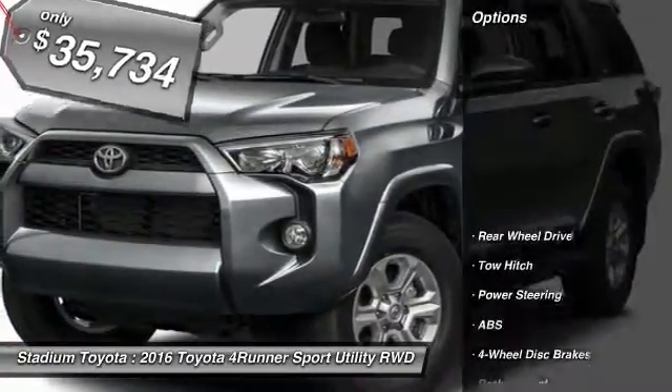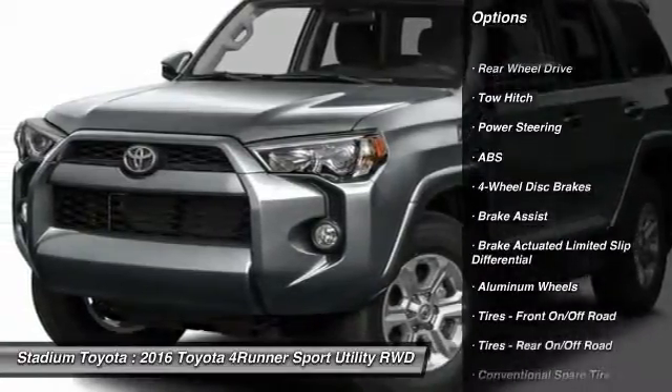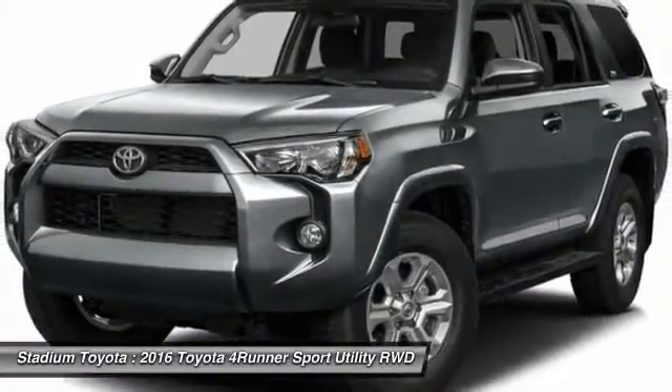Here are some of this vehicle's great options: anti-lock braking system, keyless entry, steering wheel audio controls, traction control, tow hitch, and leather-wrapped steering wheel.